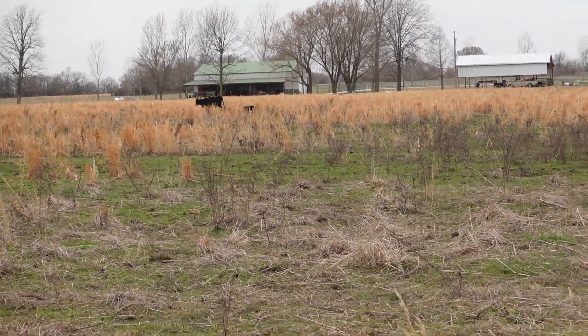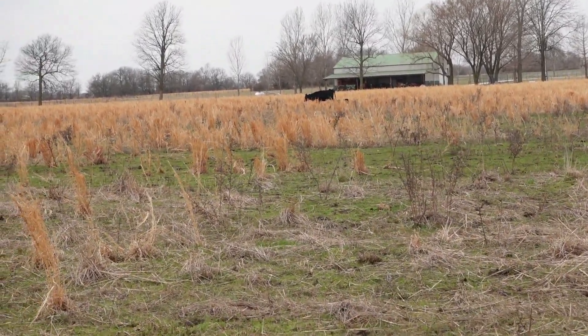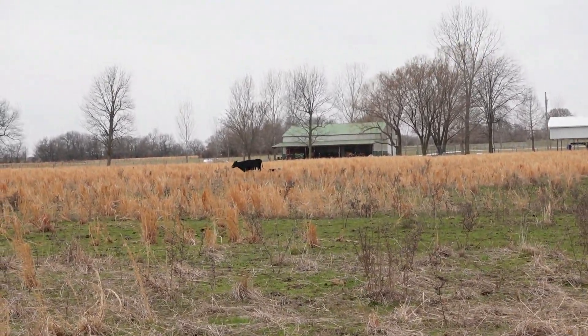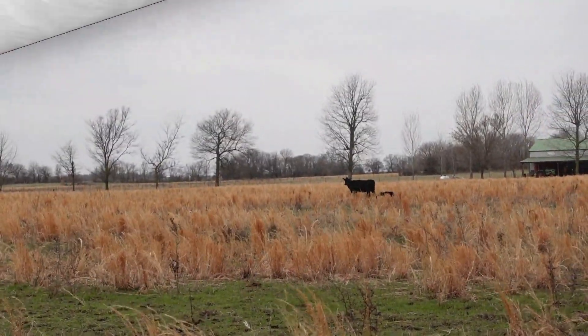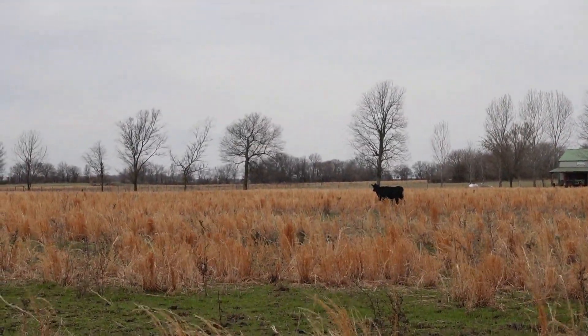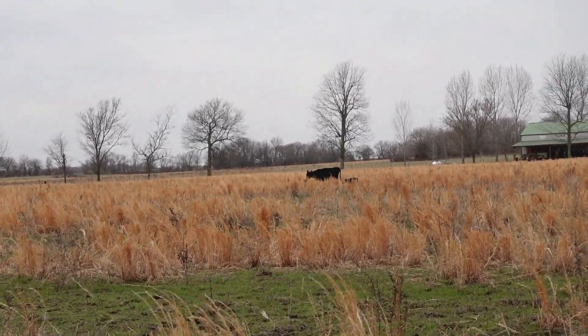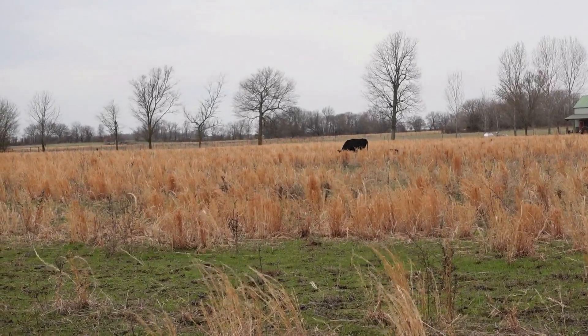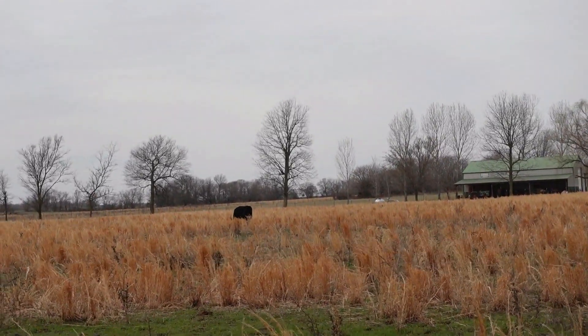I have to watch where I'm walking because the ground is so soft — the cows have left a lot of marks. The little baby just went underneath her. I think — Jerry will correct me — but I think this is all sage out here, this brown-top stuff.